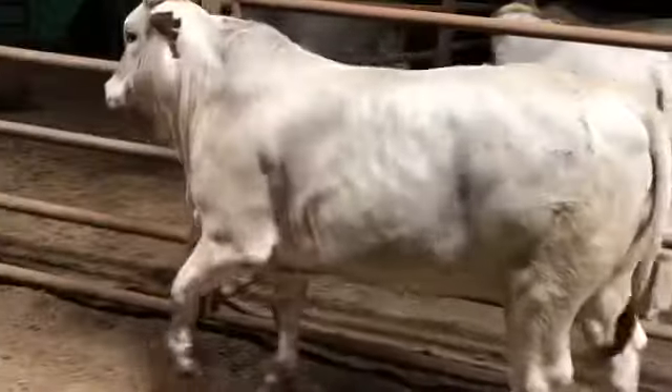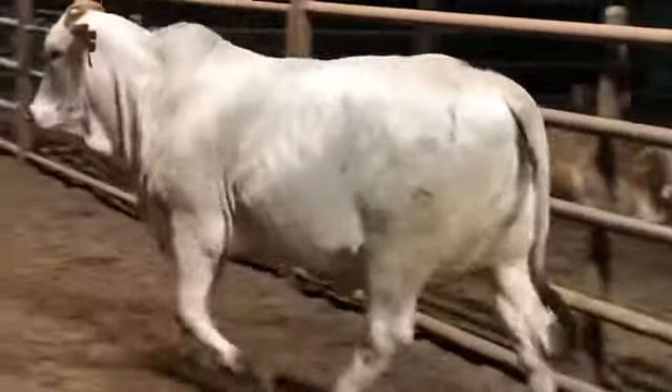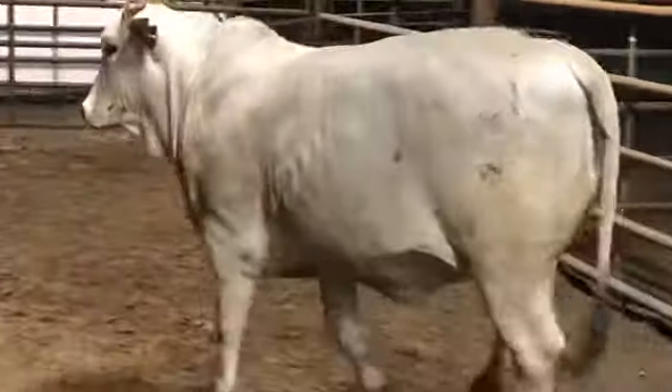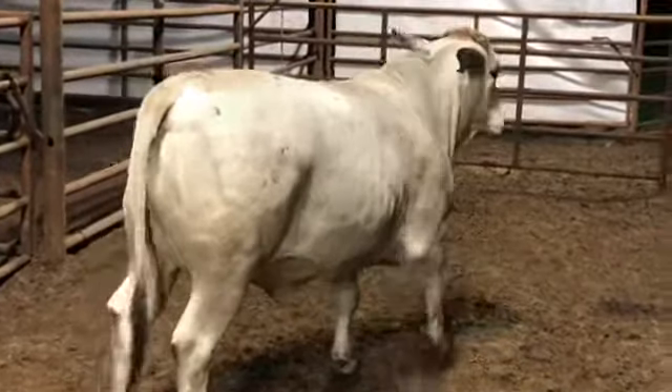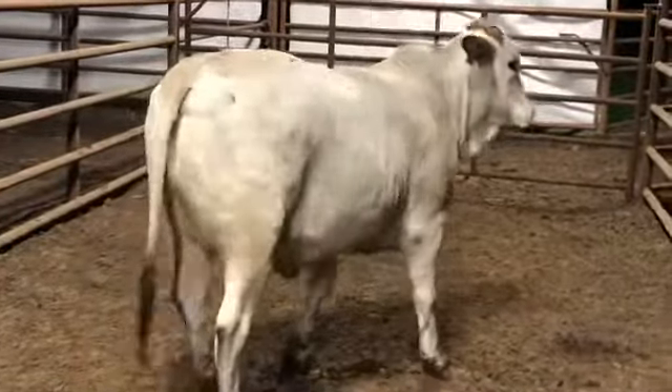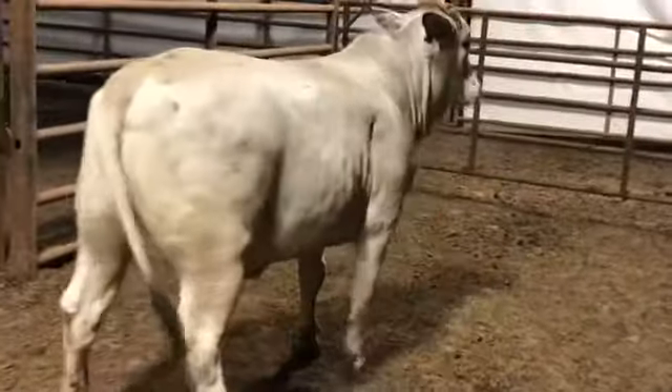Soggy. I can't think of a better way to describe this blue baby doll. And if you like an easy keeper that will pass tons of depth, thickness, and total pounds in the end to her offspring, then this is your kind. She is extremely gentle and is no doubt a champion mama in the making.